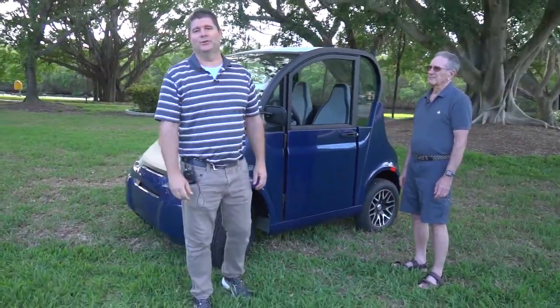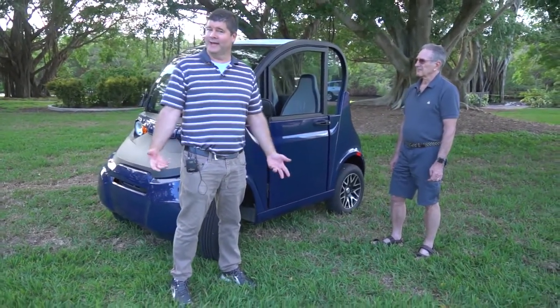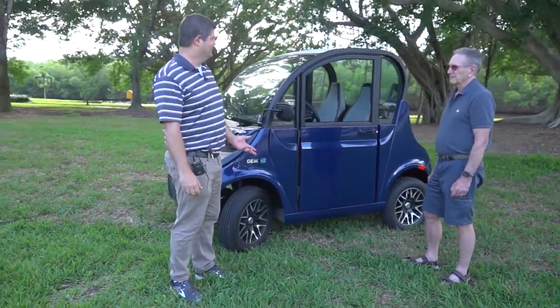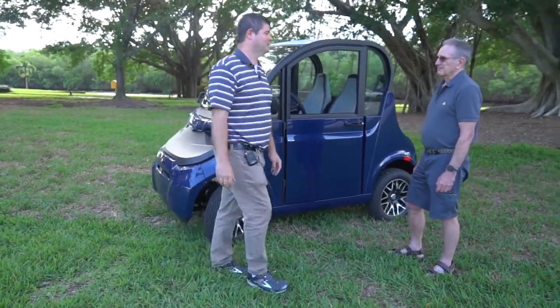Last time on Hot Wheels we showed you an electric golf cart that was probably one of the coolest cars because it had air conditioning. Well today we're going to show you one that might be one of the most comfortable cars. It surely stands tall above the rest and it belongs to Mr. Bob Jakubiak from Lucena.